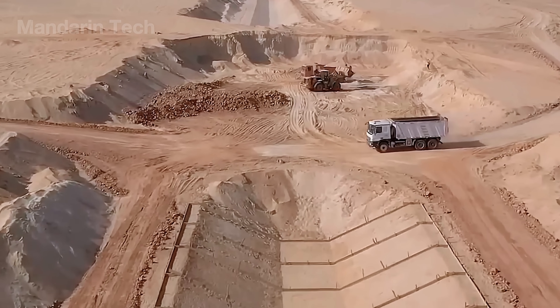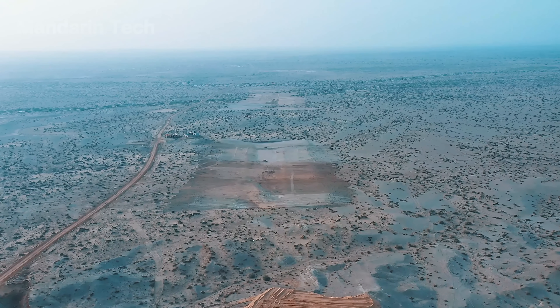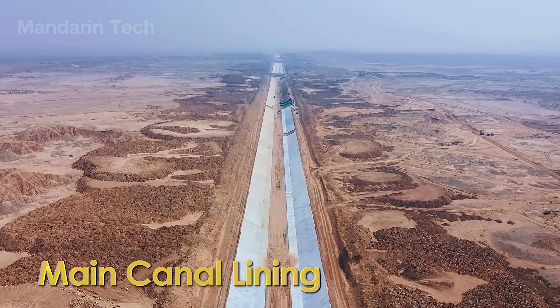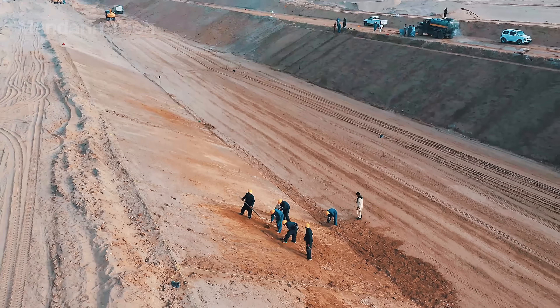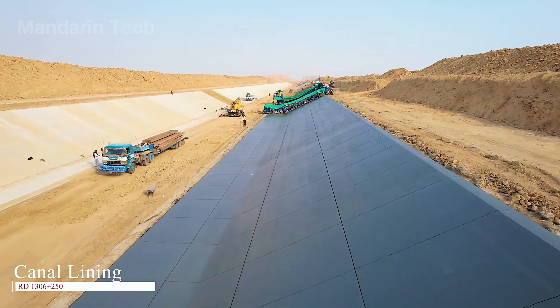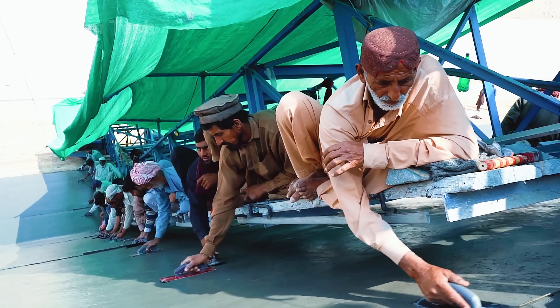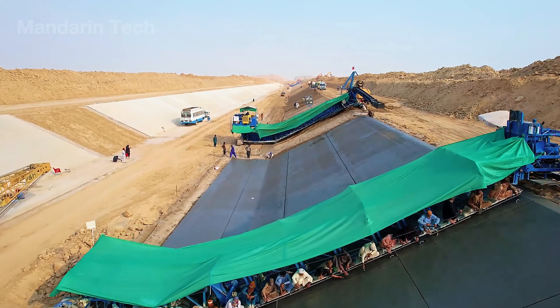This excavation phase lasted for months. The challenge wasn't just the heat and dryness — it was the thirst of the sand itself, capable of absorbing any exposed water within hours if the canal bed wasn't properly sealed. That's why the lining phase became one of the most critical stages of the entire project. First, the canal bed and slopes were moistened and leveled with a 2-inch layer of fine sand. Then, concrete panels about 4 to 5 inches thick were poured in sections measuring 16 feet long by 10 feet wide, each separated by expansion joints. These joints were filled with hot bitumen sealant to prevent seepage and allow thermal movement.